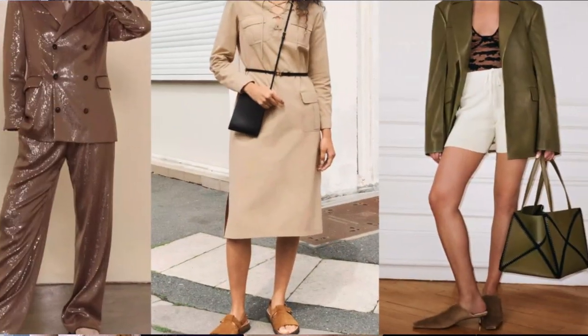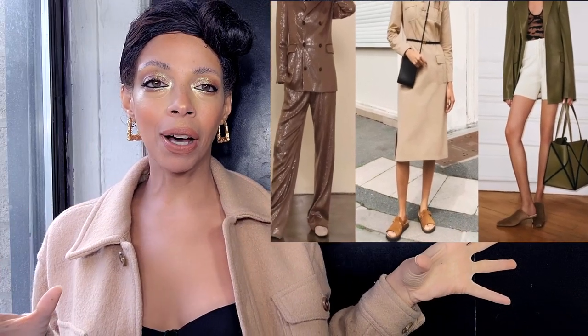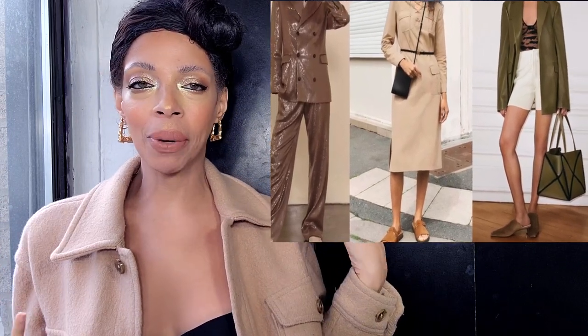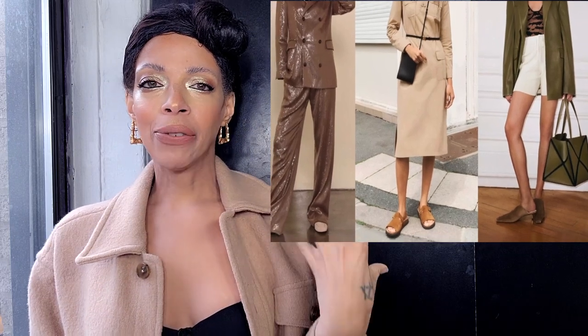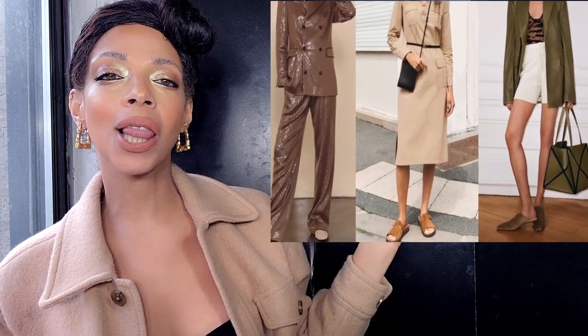Numero tres: suede slip-ons. Suede slip-ons can range from kitten heels to flats to high heels, but for the majority I'm seeing them in the flat version. They're super comfortable, cozy, and very chic — they go from elegant to edgy. More minimalistic, these would look perfect with boyfriend jeans or a relaxed shirt dress. Just keep it casual and elegant all season long. You'll see this everywhere from Zara to Club Monaco.